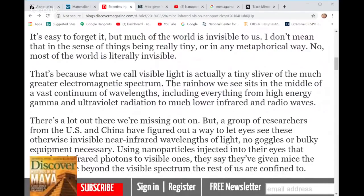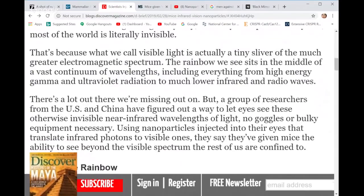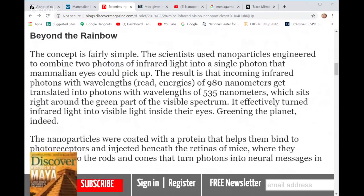We understand that you have high-energy gamma radiation, ultraviolet radiation, and you can go from that side of the spectrum down to the low infrared and radio waves. This group of researchers decided to capture the near-infrared wavelengths of light without a lot of bulky equipment — they just developed a nanoparticle injection.